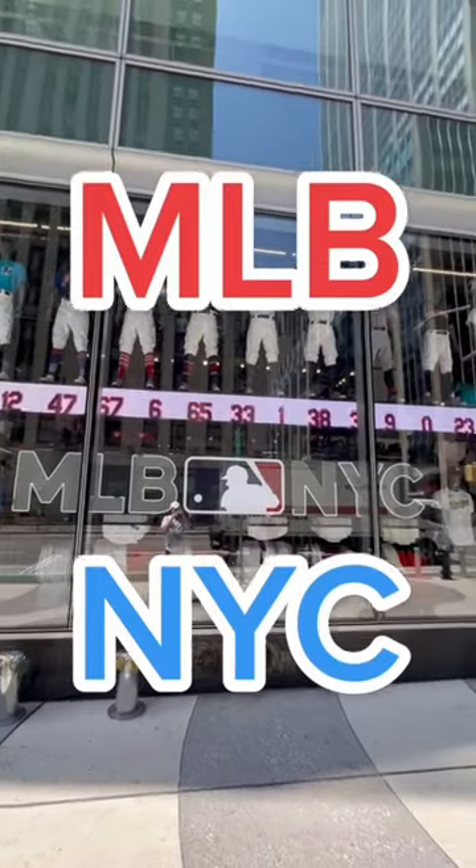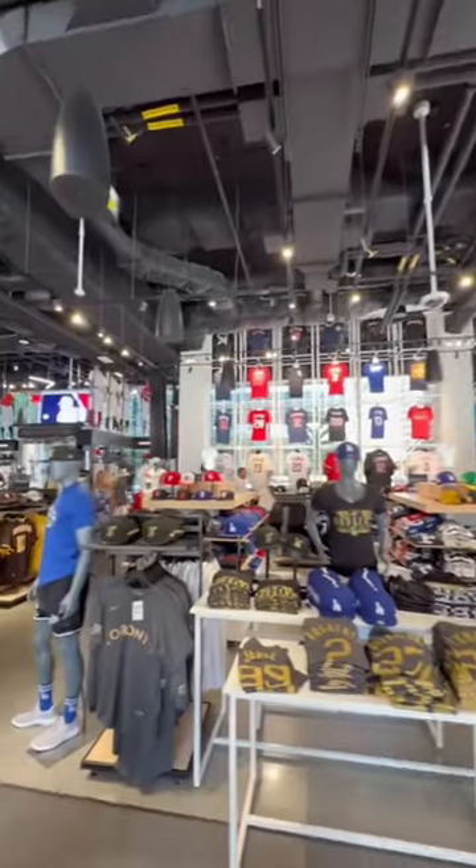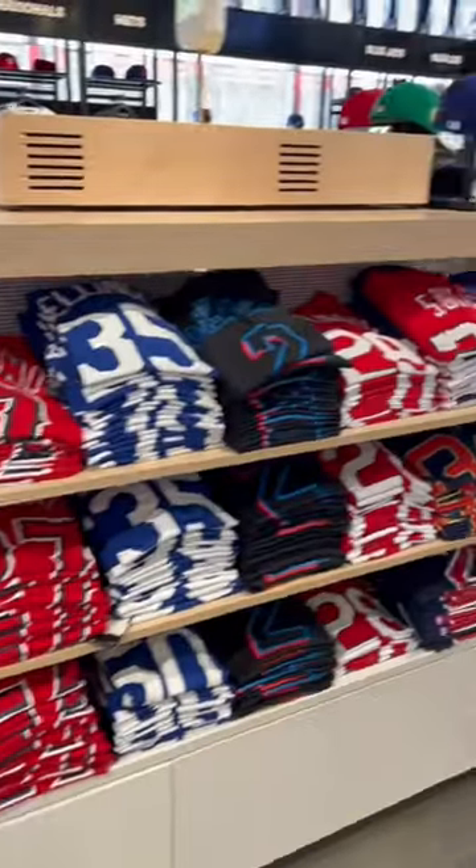If you've never been, this is your sign to visit MLB NYC. In the front, right when you walk in, are the jerseys and t-shirts. The selection is massive, and you can get one for just about every star player in the game today.